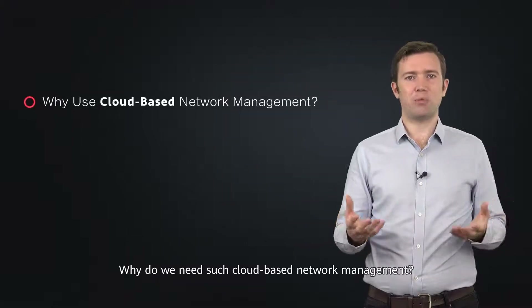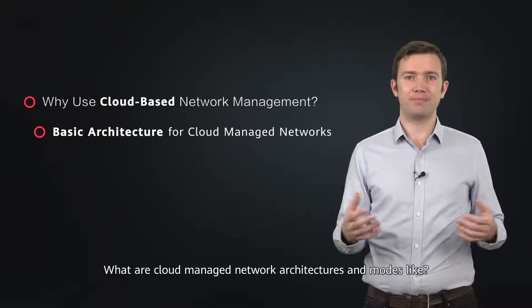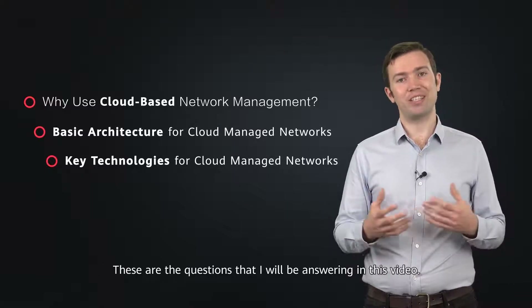Why do we need such cloud-based network management? What are cloud managed network architectures and modes like? And what key technologies are used for cloud managed networks? These are the questions that I'll be answering in this video.